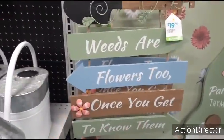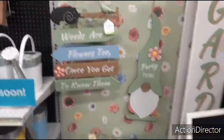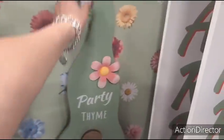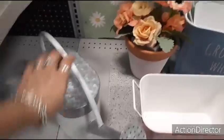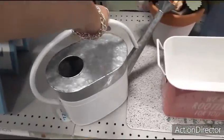'Weeds are flowers too, once you get to know them,' $19.99 — that's cute, I do like that. Look at that gnome — 'party time,' that's adorable. $17.99. I didn't even notice the gnome because I wish they picked a different color to contrast this with. But hey, it's their setup. This is cute — I think this is supposed to be turned this way. Put flowers in it. $17.99.